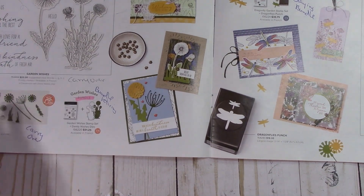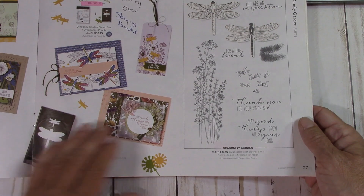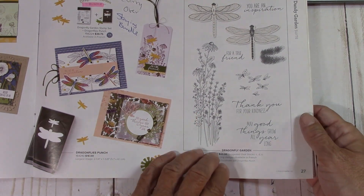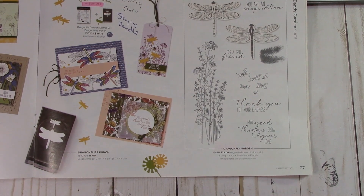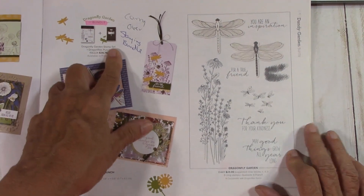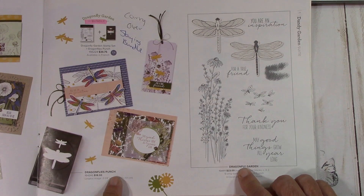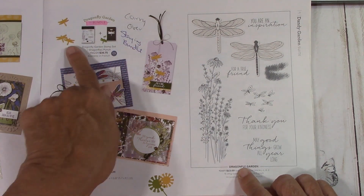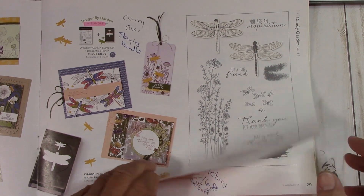Garden Wishes is carrying over but the bundle will retire. The Dragonfly Garden is staying as a bundle, so they're going to continue giving you the 10% off on that. I was impressed with that — that was nice.